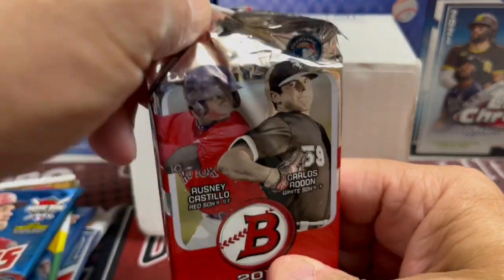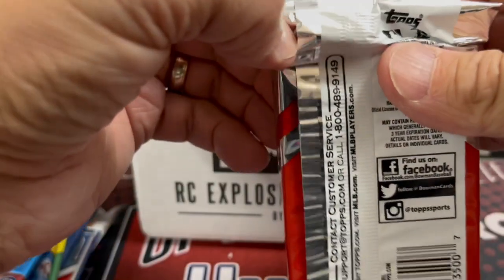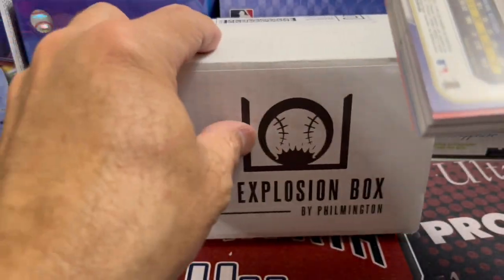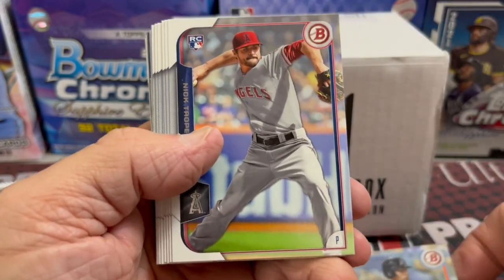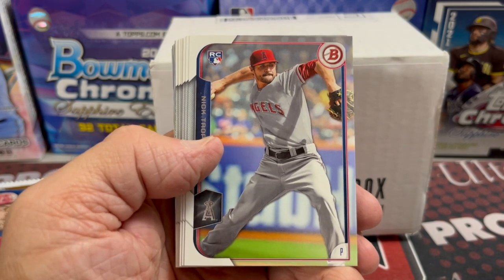First off, the 2015 Jumbo. This is pretty cool. This set is one of my least favorite sets because of the design, but out of a Jumbo box it's just big. The checklist on 2015 isn't all that bad — not as hot as some years of Bowman, but still not bad. So in this one we are looking for Devers, Albies, and Rodon.